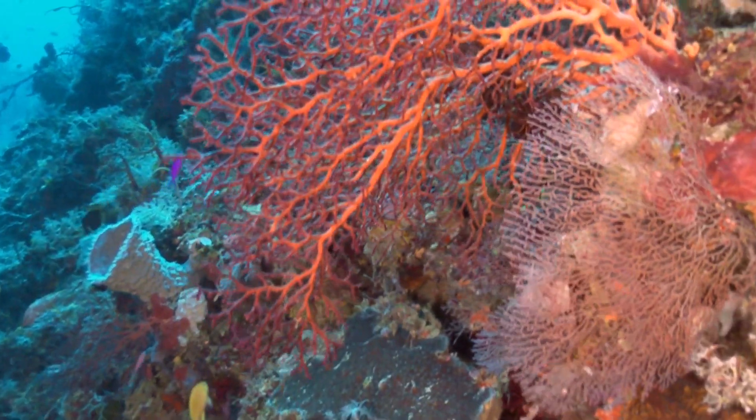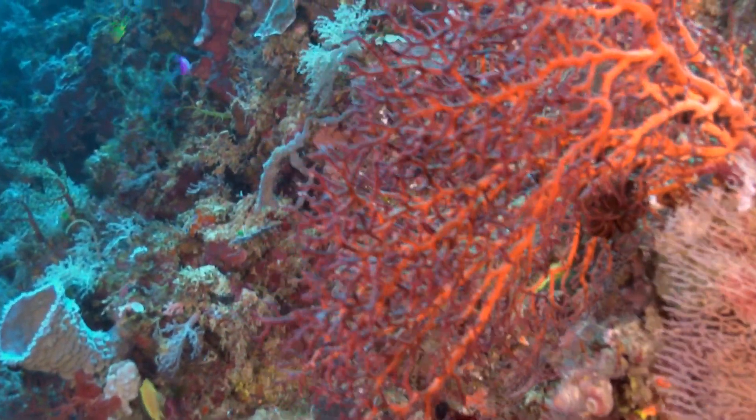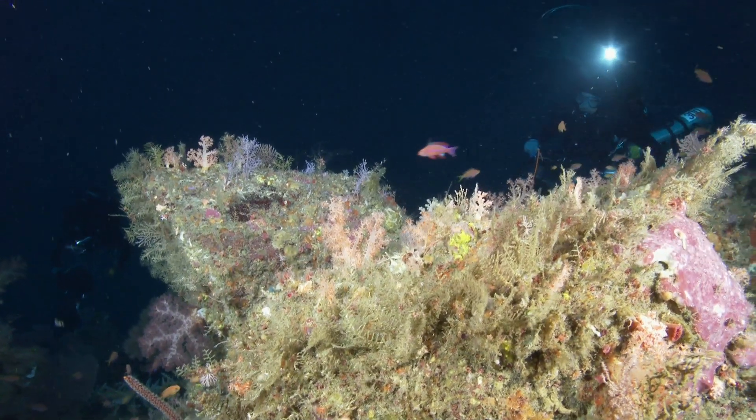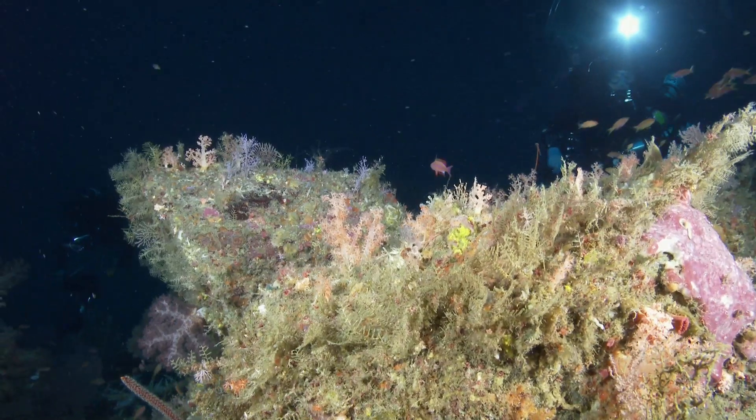We don't know what species are down there. We don't know what numbers of those species are down there. We don't know what they eat or what they live on. There's a lot of things we don't know about it, so we're very excited to be able to study it for the first time.